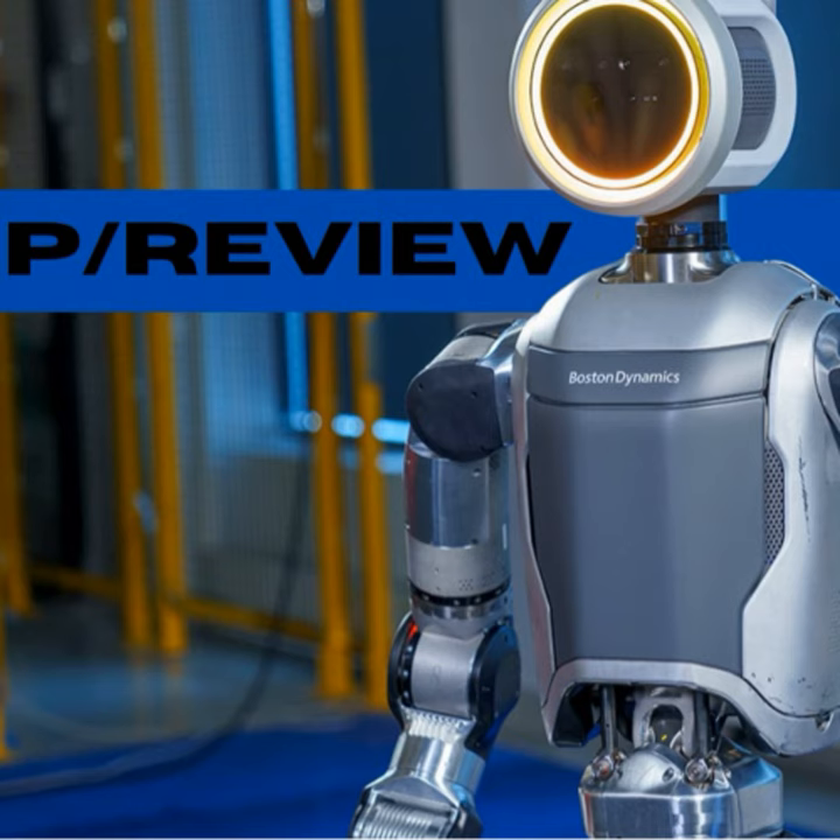What are your thoughts on this technological evolution? Can you imagine a world where robots like the new Atlas work alongside us? Drop your comments below and let's discuss the exciting possibilities that lie ahead. If you found this comparison intriguing, please like, subscribe, and hit that notification bell for more tech insights here at GreenGround. Check the description for more details and further readings. Until next time, keep looking towards the future — it's filled with incredible advancements. Thank you for watching and see you in the next video.